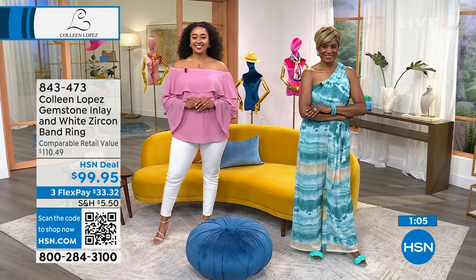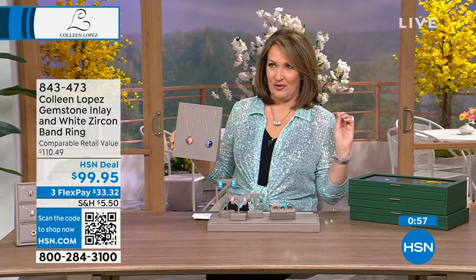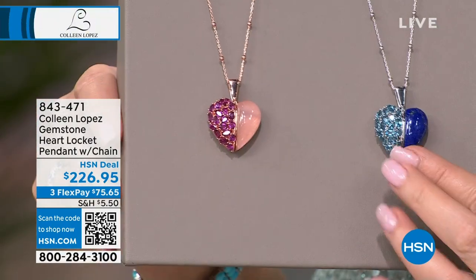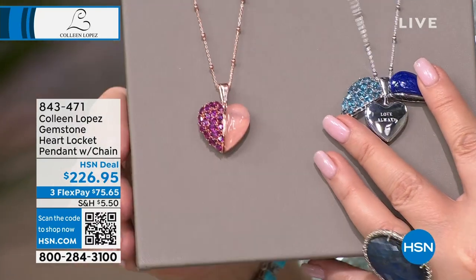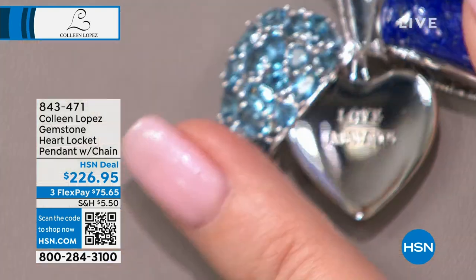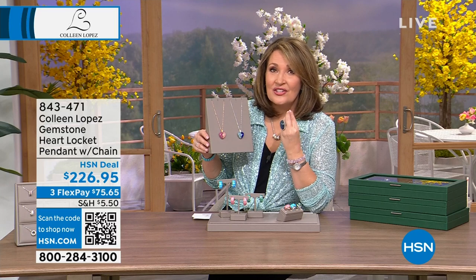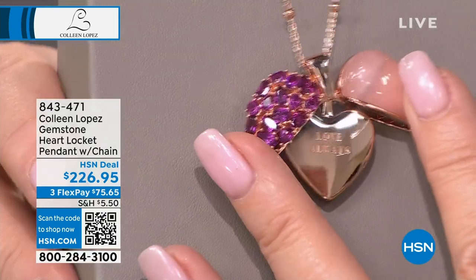There's also a coordinating pendant — someone special in my life is getting this for Mother's Day. It's London topaz and malachite on a gorgeous beaded chain. Now here's the special part — it's a locket that swings open and says 'Love Always.' Brand just told me only 80 left in both versions. This one is done in rose quartz and rhodolite, finished in rose gold.